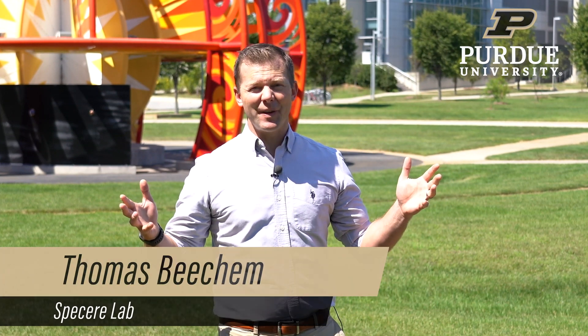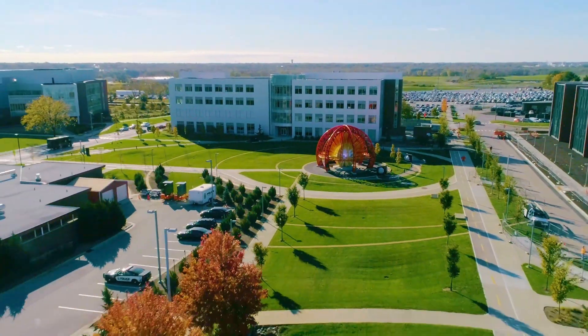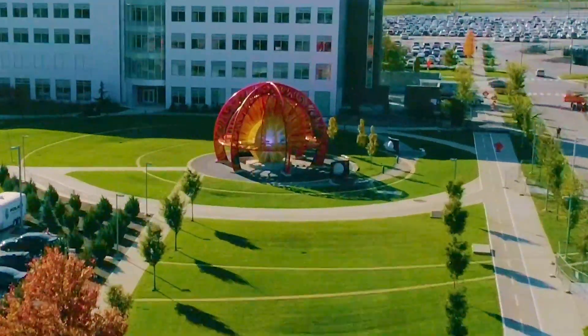Hi, my name is Thomas Beecham. I lead the Spassier Lab here at Purdue and we study light — and it's going to be big. But the way we study light is actually very, very small.